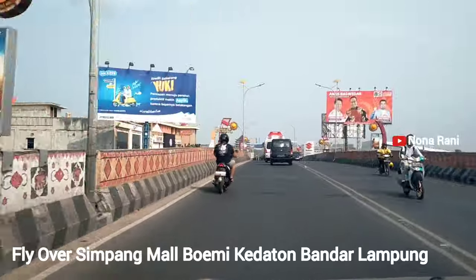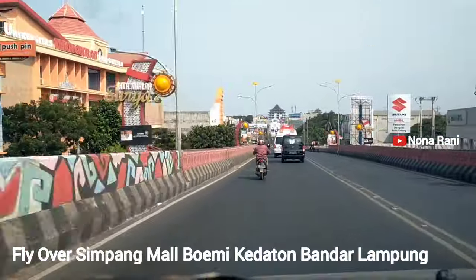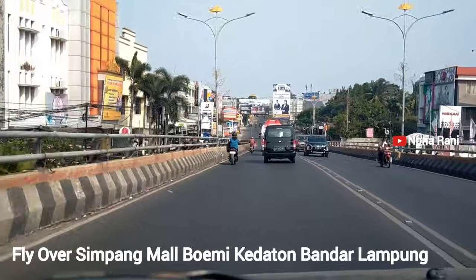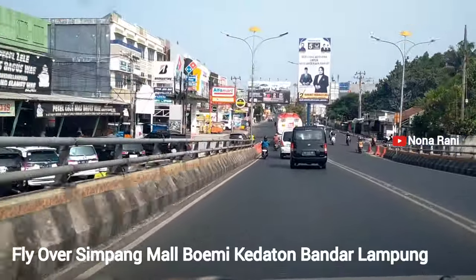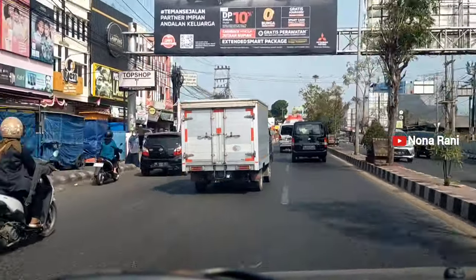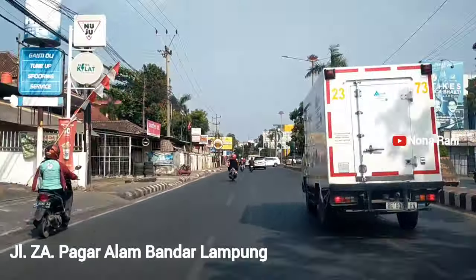Cuaca dalam perjalanan kita menuju ke Bandara Raden Intan 2 kota Bandar Lampung kali ini cukup cerah. Dan juga suasana di pusat kota itu cukup ramai, tapi kondisi kendaraan tidak terlalu padat dan tidak macet.